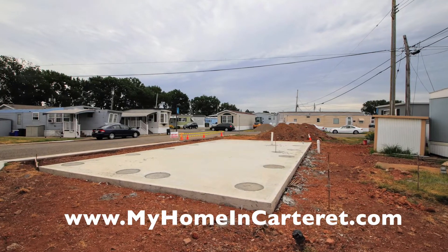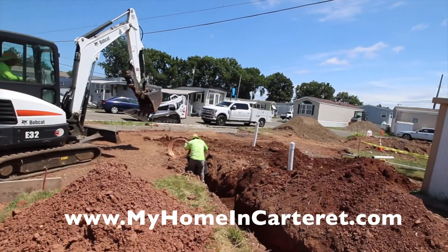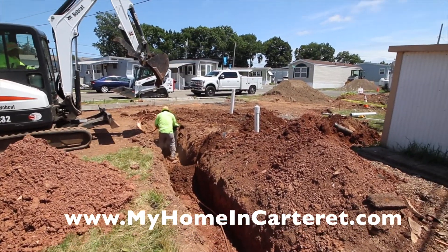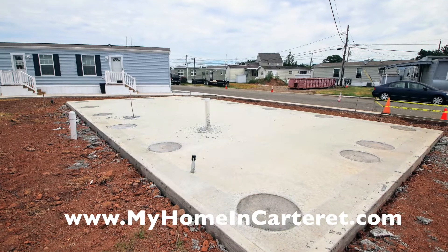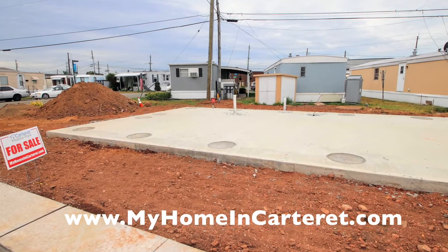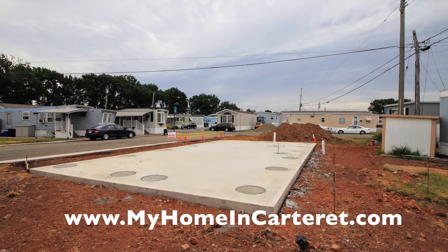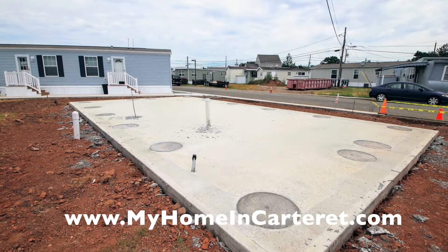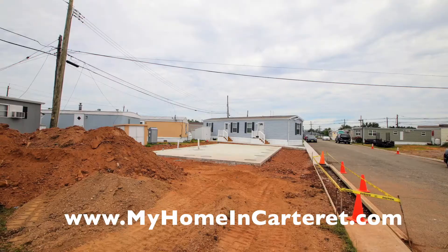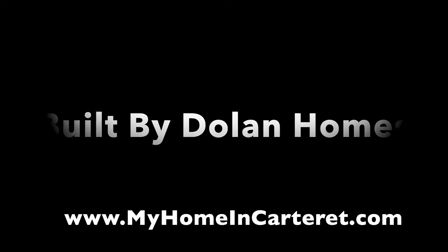Here's a great view of what the foundation system looks like — this is before. Here's all the underground work we do, and this is after. They work so fast — here's a good look a week after they started. I'll do another video next week when the house arrives. It's going to be very exciting. This is a two-bedroom, two-bath on a corner lot, and it's a brand new manufactured home following the HUD construction code.